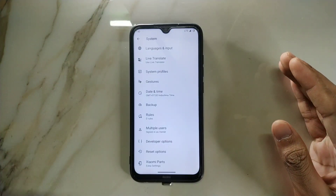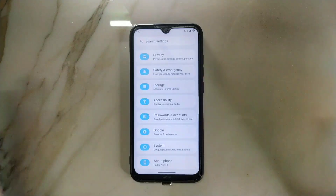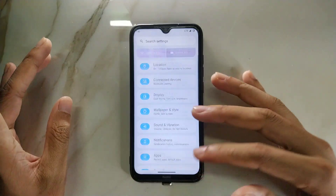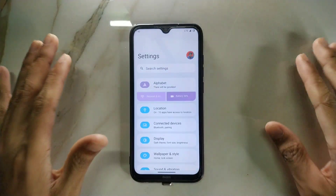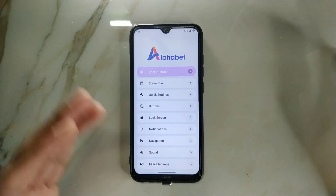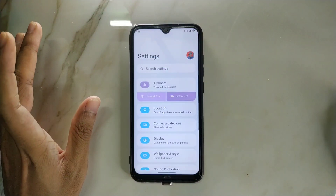The screen retention problem can be solved by tweaking the display settings. The settings layout is a bit different than the usual LineageOS ROM — you're getting big icons with blocks. It has minimal features but you can change everything you want.